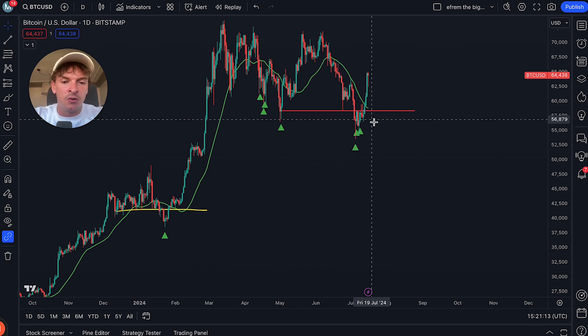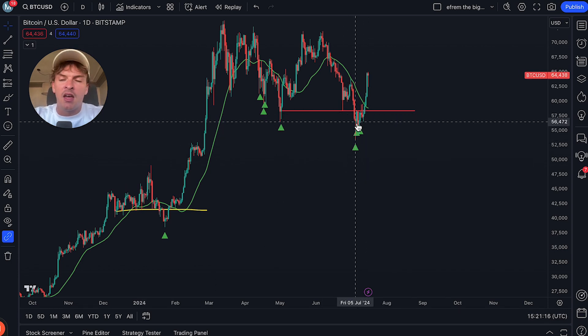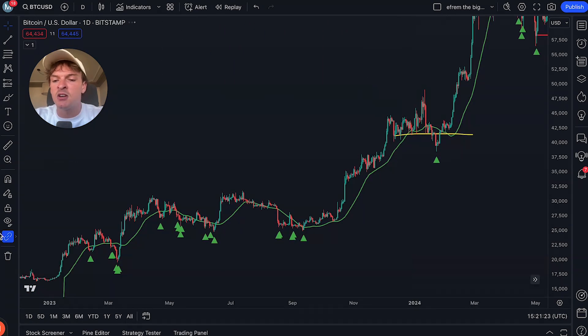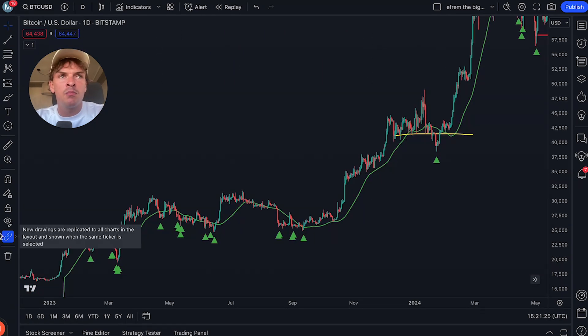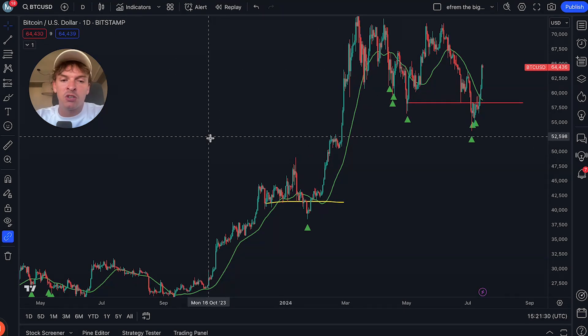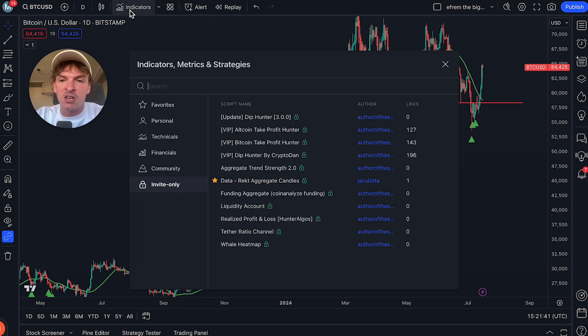At this bottom it was all about Germany selling its Bitcoin and Mt. Gox unlocks. At another bottom it was something else. Back in 2020 it was COVID. At every bottom there's a different set of news events driving the price, so it's really tricky — you have to recognize a different news bottom each time. It's so much easier just to use data sets that are the same every time.